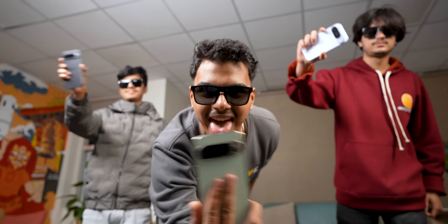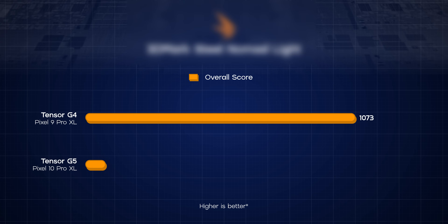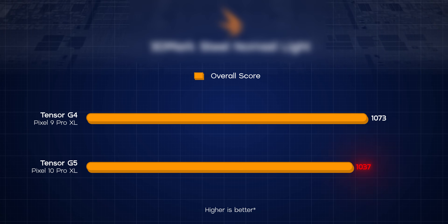Everyone thought moving to TSMC would be a huge boost for Google's chip business, especially the Pixel fans at my office, but it ended up being a major disappointment. The Tensor G5 is barely an upgrade worth talking about and, to my surprise, it actually performs worse than last year's Tensor G4 in some cases. I double checked — trust me.